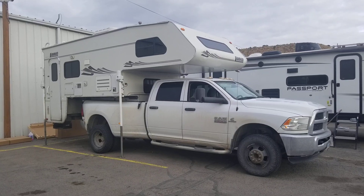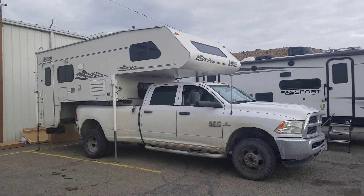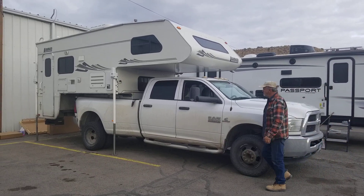They had to make an extension cord for the brake lights and the power to the camper. Looks like all that works, and now they're fine-tuning it.